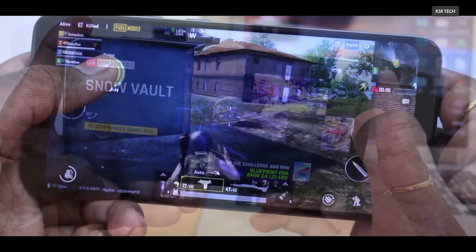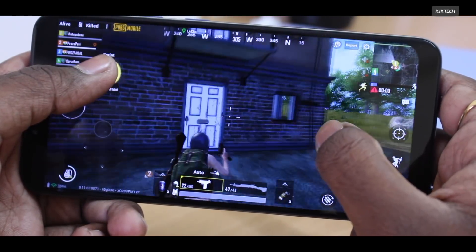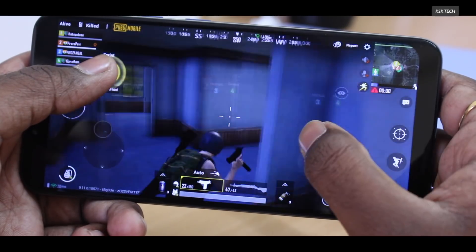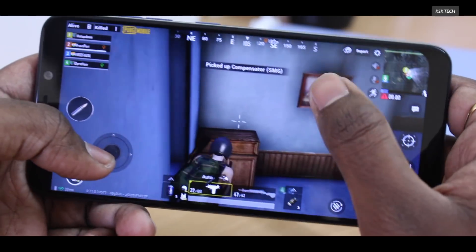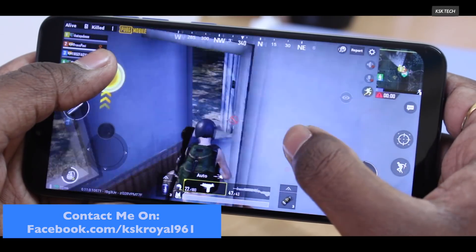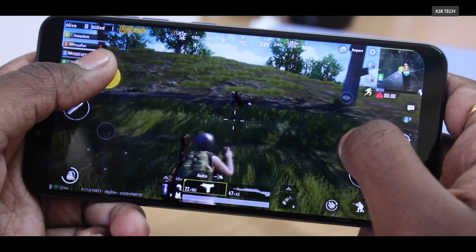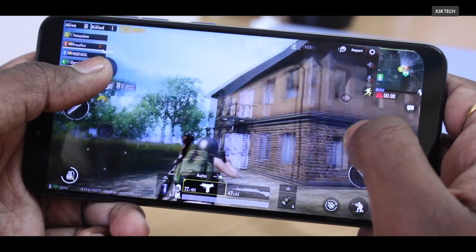So the bottom line is, this is a much-anticipated update for the Pocophone F1. You can use it as your daily driver without any doubt. You get OTA updates and all features like WiFi, Bluetooth, LTE, Fingerprint, Face Unlock, IR Camera, Banking Applications, and the Pixel Camera — everything works fine without any issues.